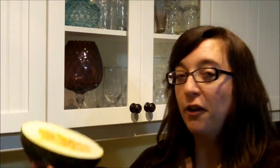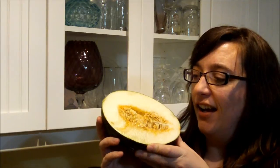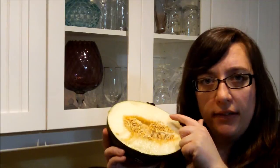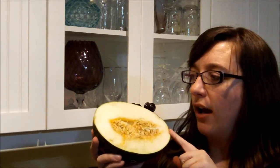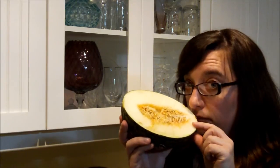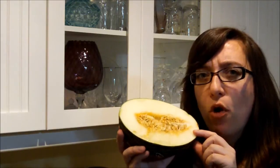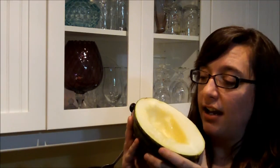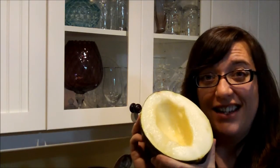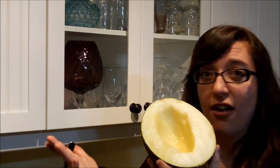So I cut her open, and this is what she looks like on the inside. Very much like a cantaloupe, and the flesh that I'm going to try is kind of a slightly creamy color. It smells a bit like cantaloupe, but much more mild. This is what it looks like after you scoop the guts out — it looks good, smells good, and it's super juicy. The juice is running down the Christmas melon and all down my hand.